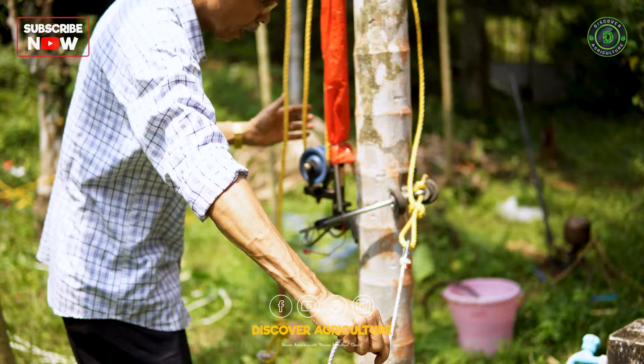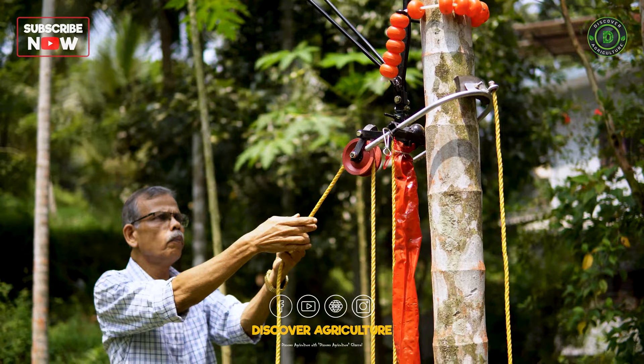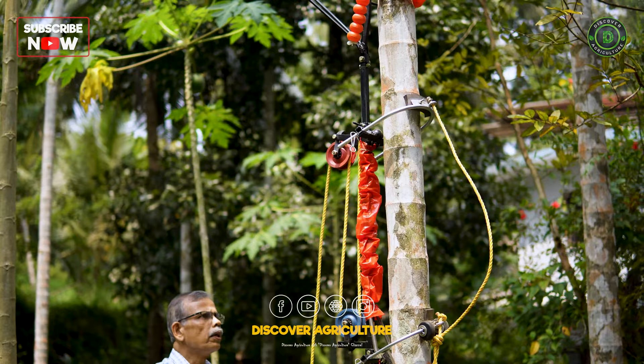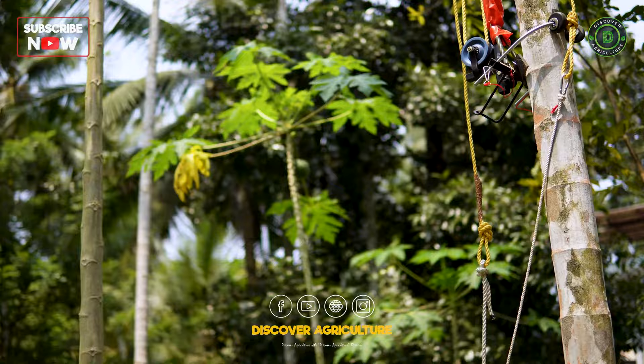The device is called the Wonder Climber. Prakashan, a retired government employee, is a small farmer. He has been researching this device for many years. The biggest advantage of the device is that it rules out the requirement of a person climbing the tree to perform the operations needed. Weighing just 6.5 kilograms, it is also easy to lift and carry anywhere on one's shoulders.